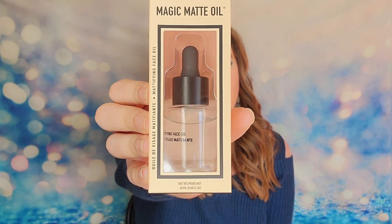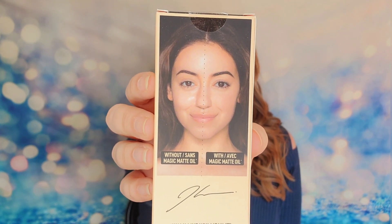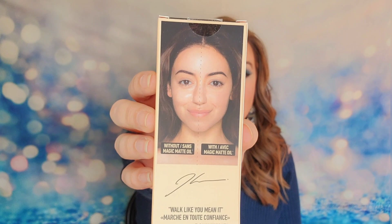The first item is going to be the Magic Matte Oil. This is 20ml of product. It says it will transform your face from oily to matte instantly. It can be worn alone or as a primer before you put your makeup on. They show an example on the back of someone who applied it to half their face — it cuts down on oils, which cuts down on shine.